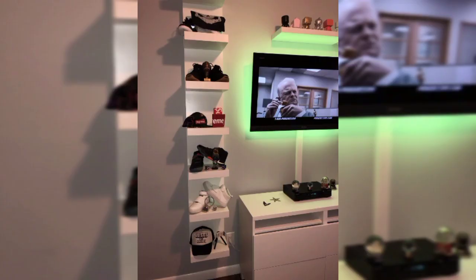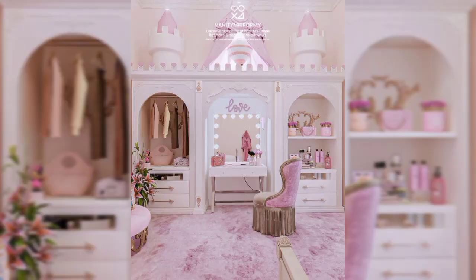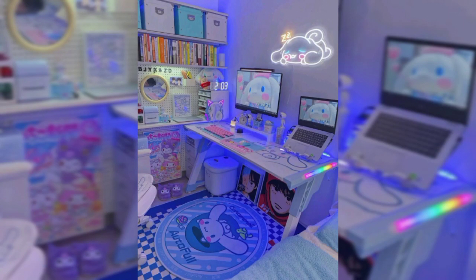Upon entering, you will immediately notice the striking interplay of vibrant colors, bold patterns, and carefully selected artwork adorning the walls. The room is illuminated by atmospheric lighting, casting a warm and inviting glow that enhances the overall ambience. The centerpiece of the bedroom is a sleek, minimalist bed with luxurious linens.